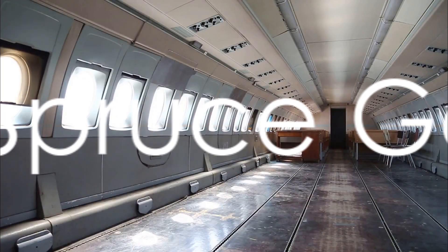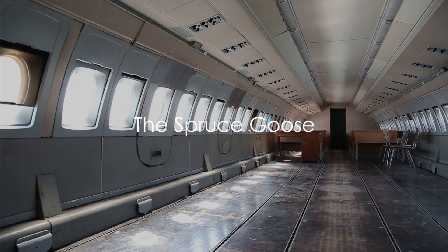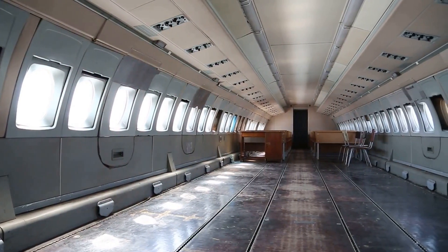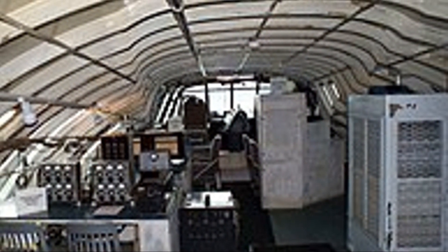Next, we have the Spruce Goose, technical name the Hughes H-4 Hercules, an enormous flying boat built by the visionary Howard Hughes in the 1940s. This floating titan symbolizes a dream of limitless ambitions and engineering prowess. Imagine a colossal aircraft pushing aviation's boundaries — its sheer size dwarfs even the most imposing contemporary aircraft.